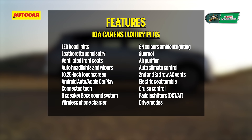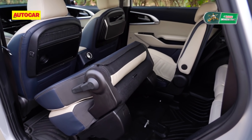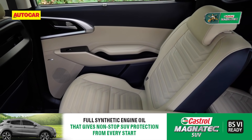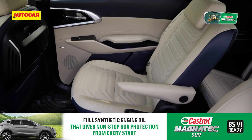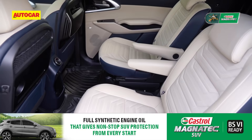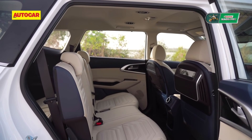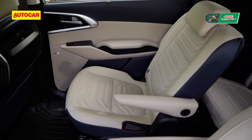Before we get to the back seats, let's recap the feature list. The Carens misses out on some things like powered front seats, a 360-degree camera, blind view camera, and the panoramic sunroof that the Alcazar has. However, it does have the electrically assisted tumble for the middle row, and while the Alcazar uses a fixed centre console, the six-seat Carens gets individual armrests. The Carens is offered as a six-seater or a seven-seater.